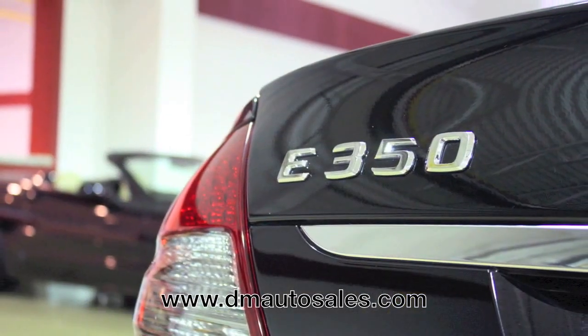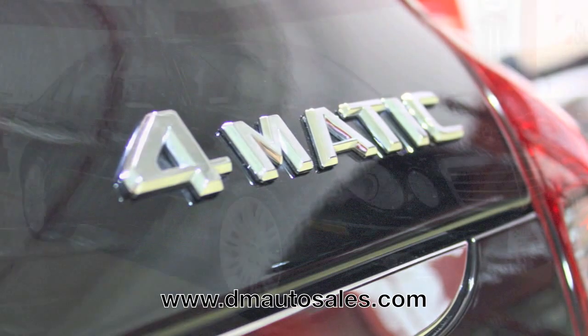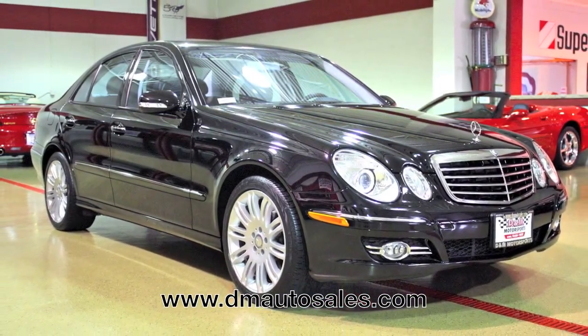What we have here is a 2008 Mercedes-Benz E350 4Matic sedan. It looks great, it drives great, but what sets this car apart is the amazing condition. This car really does look and drive like brand new.